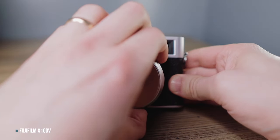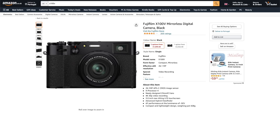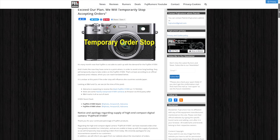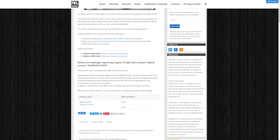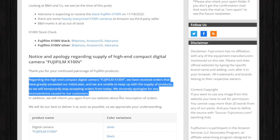The X100V is, for many of us, the best camera Fujifilm has ever made. But now you cannot buy it unless you are willing to pay a premium price. This camera has been out of stock everywhere for months. Why is this happening? And should you swallow the overinflated market price and buy this amazing little camera anyway?